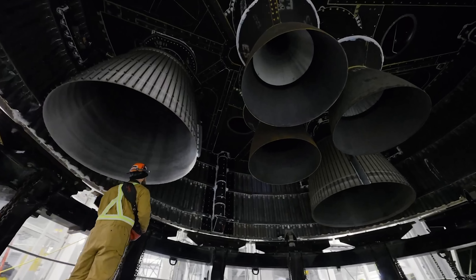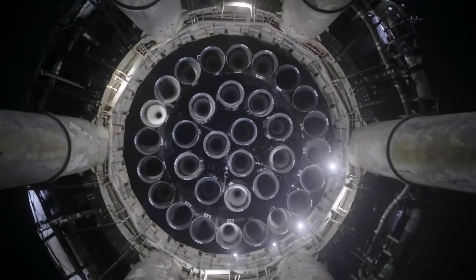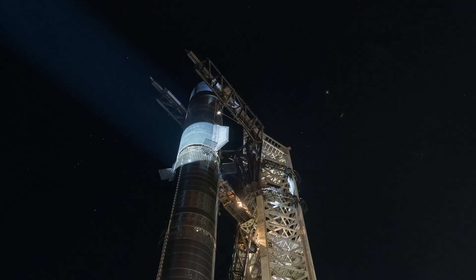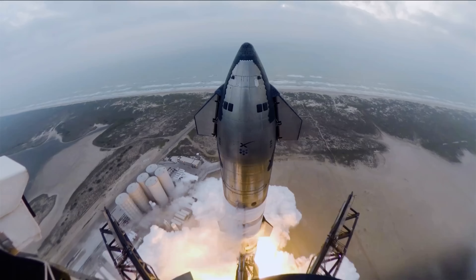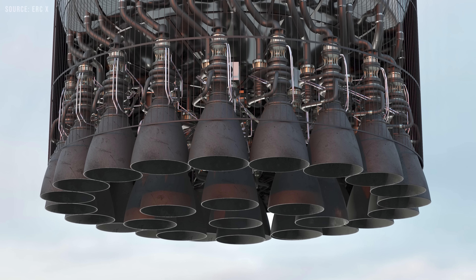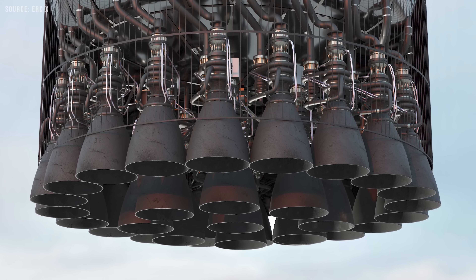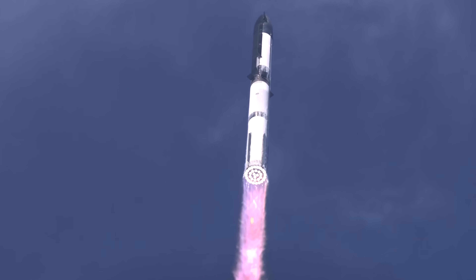By switching to a welded joint, SpaceX eliminates the need to recheck each bolt. Welds only need a thorough inspection, such as an x-ray after fabrication. If they pass, they may only need to be checked once every 10 flights or even less often. This change also removes the weight of the flange, bolts, and gaskets, which are potential failure points themselves. The weight savings may seem minor, but every gram counts in rocketry — even a small reduction could let you bring an extra candy bar to Mars.